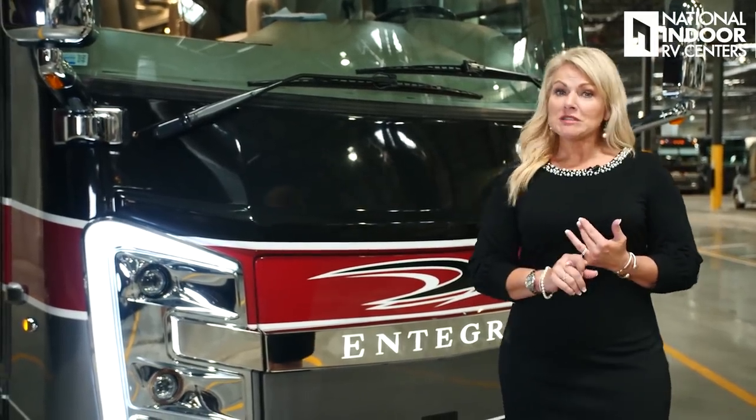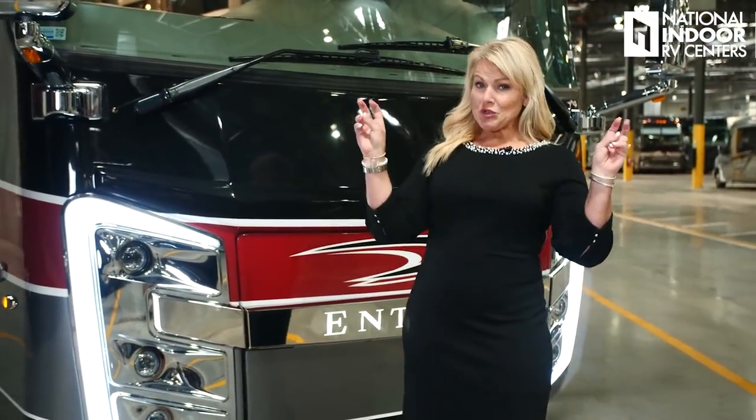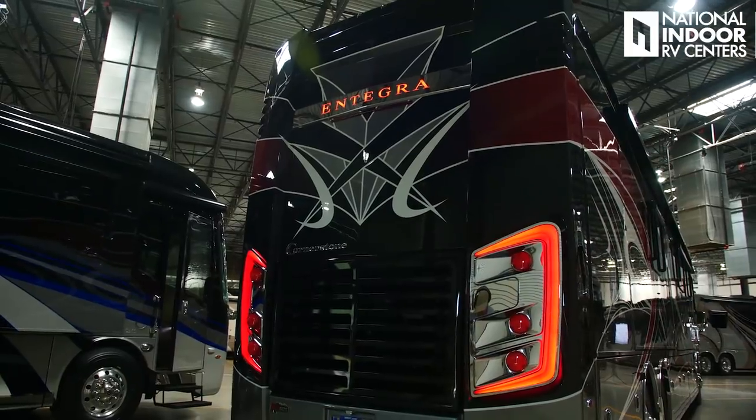They do two coats, then they wet sand, two coats, wet sand, and then another coat to give you this beautiful finish. They also use diamond shield on the front cap to protect that beautiful paint job. Another thing I love about Integra are the C lights, or the show-off lights as the owners like to call them. And I love that we've got Integra backlit on the front and on the back.